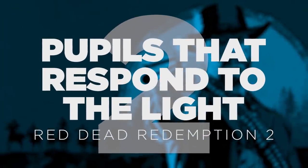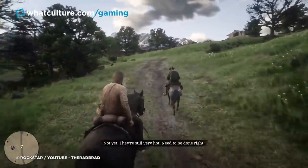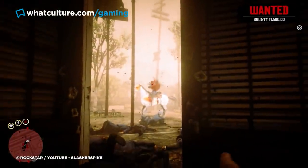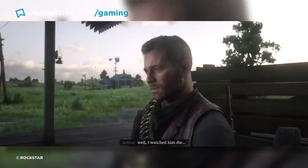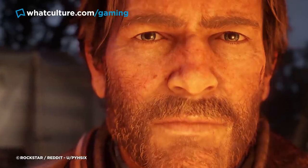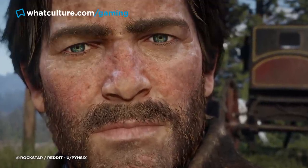Number 2: Pupils That Respond to the Light in Red Dead Redemption 2. Red Dead Redemption 2 is another game that could easily fill this list on its own, but we've gone with something so minor there's a good chance you totally missed it. It may seem silly and unnecessary, but if you did happen to catch it or you're just learning about it now, I bet you'll find it at least a little mind-blowing. Depending on the lighting around your protagonist, Arthur Morgan, you'll notice that his pupils dilate differently — just like in real life. In darker environments, his pupils are slightly larger, and in broad daylight they appear much smaller.